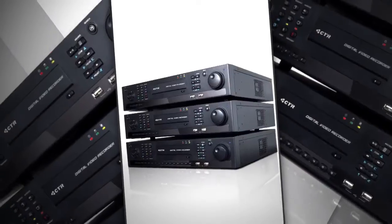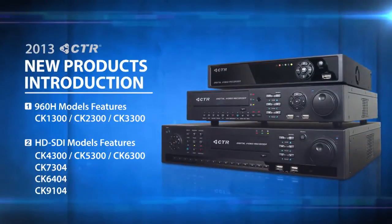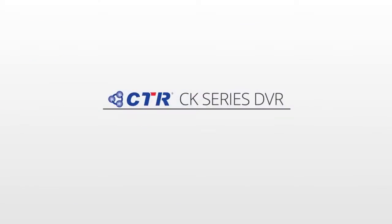Good day! Today we would like to welcome you to the new product introduction of Citrink's new CK series. Please pay attention to this clip for the next few minutes as we proudly introduce a whole new surveillance solution for you and your partners.